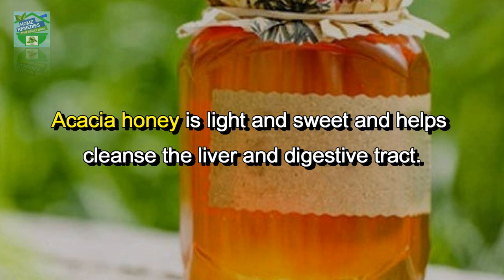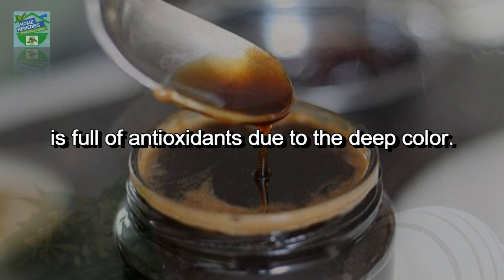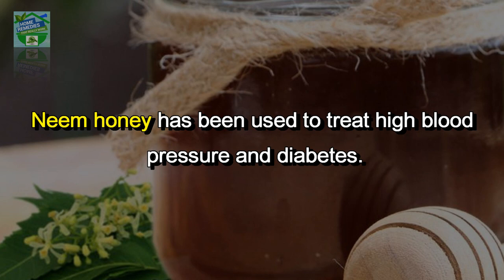Buckwheat honey, usually darker in color than its counterparts, is full of antioxidants due to its deep color. Neem honey has been used to treat high blood pressure and diabetes. Let's now check out the amazing home remedies using honey.